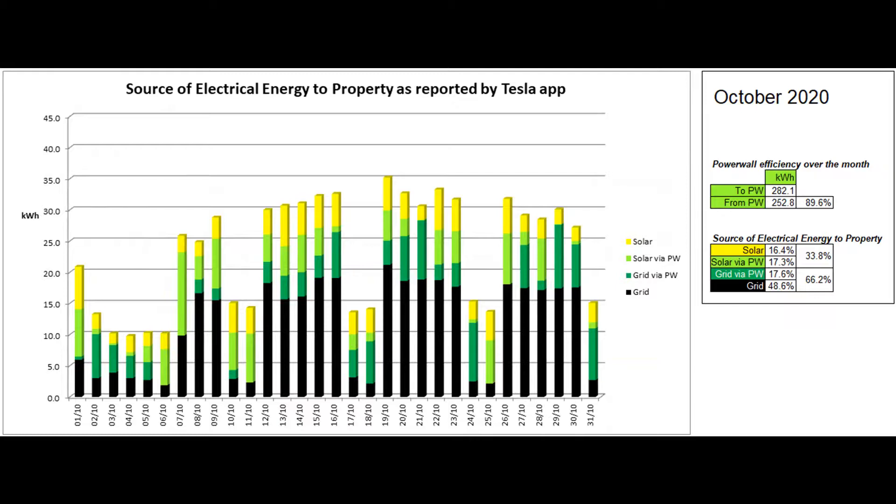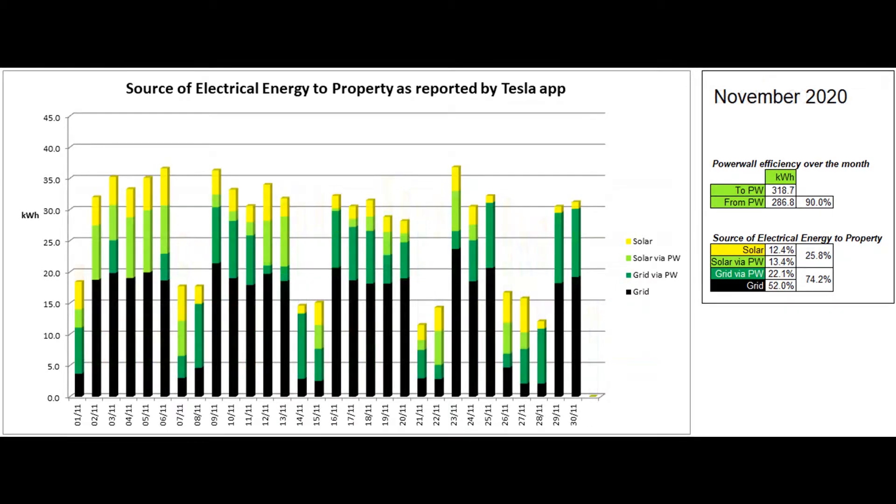This next graph shows where the energy used by the property came from, with the figures being reported by the Tesla app. The storage heaters in the annex gobble up nearly half of the energy. The figures suggest that a quarter of the energy used came from solar, thankfully agreeing with the meter readings, with 12 percent being used directly and the remainder via the Powerwall. Overall, 35.5 percent of the energy used was said to have come via the Powerwall, around the same as last month, as the battery performs its winter duty of time-shifting off-peak energy for use at peak time.